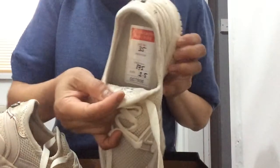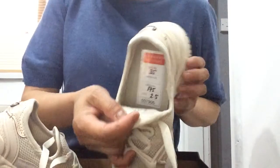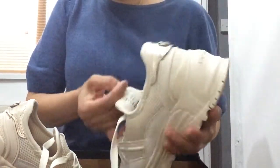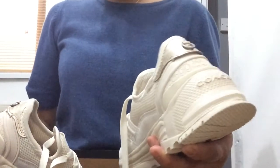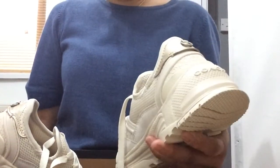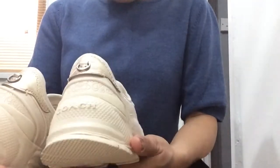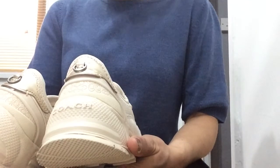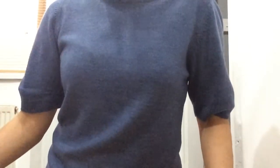I only managed to get these trainers for £35 — yes, £35! But the original price is £175. When I got this one I was like, wow, okay, that's it. I looked around thinking I'd never find any more bargains — we didn't really go there to do shopping, just to check it out.